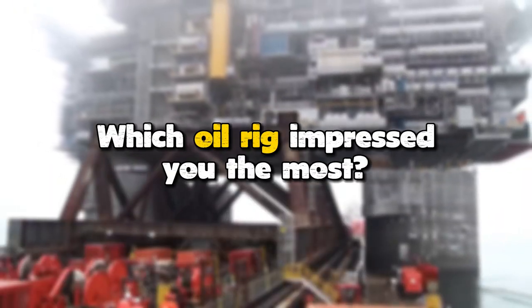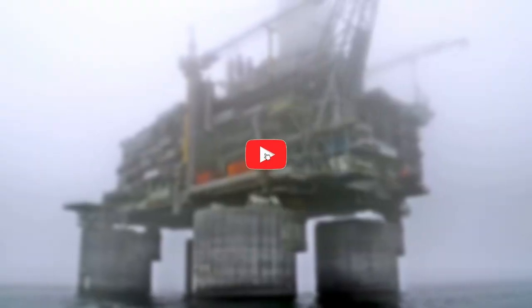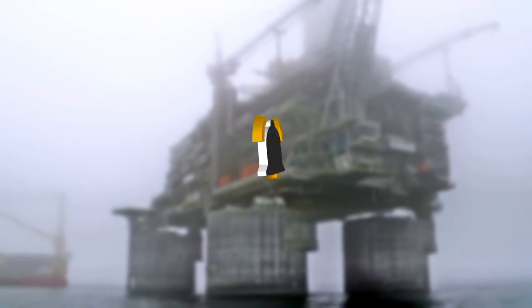Which oil rig impressed you the most? Let us know in the comments below. If you learned something from this video, make sure to like it, subscribe to the channel, and ring the notification bell for more videos like this.